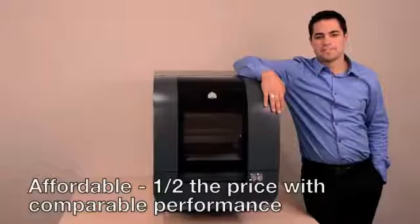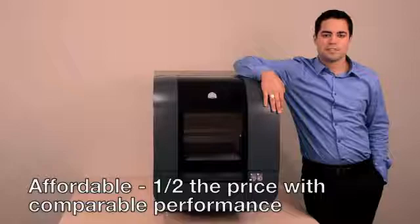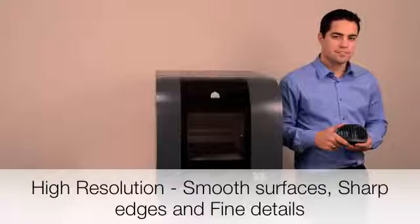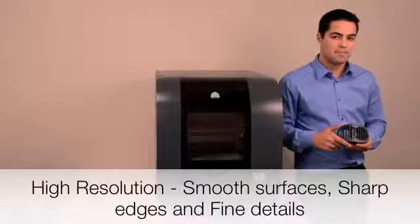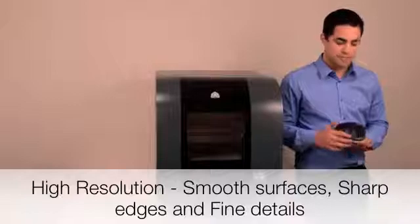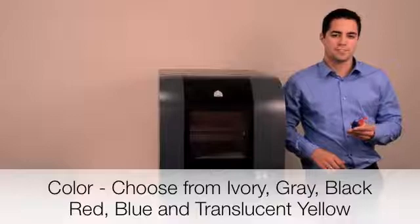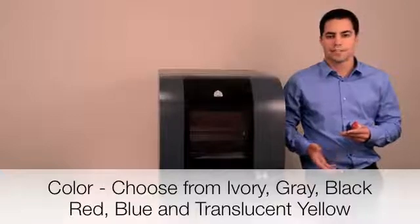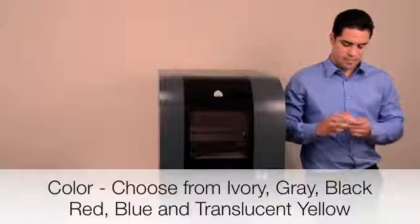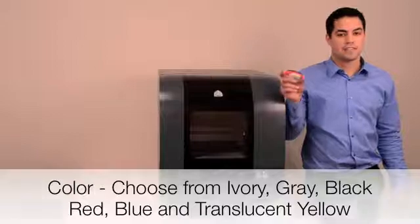The PROJECT 1500 is half the price and cost of ownership of 3D printers offering comparable performance. It offers high-resolution prints that match the quality of your designs — smooth surfaces, sharp edges, and fine details. You can choose 6 different colors to create bright, eye-catching models, and even print different components in different colors to enhance design communication.